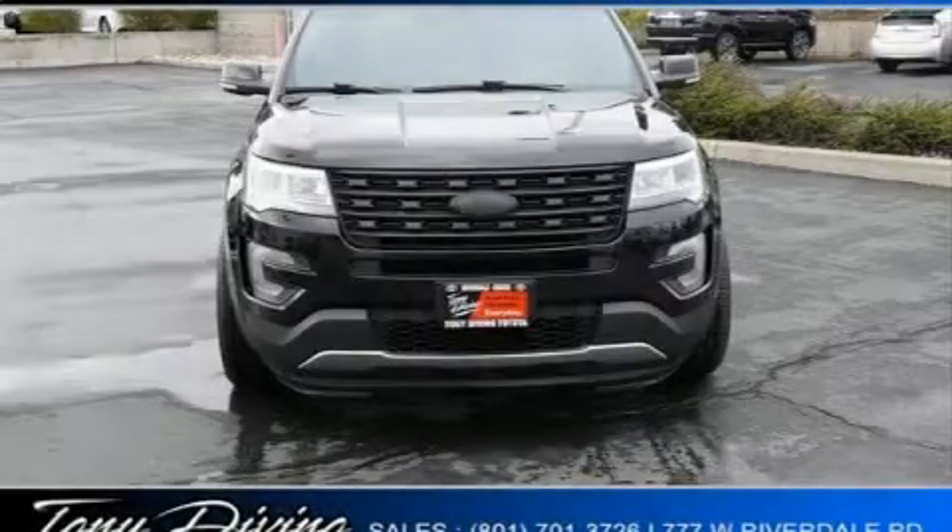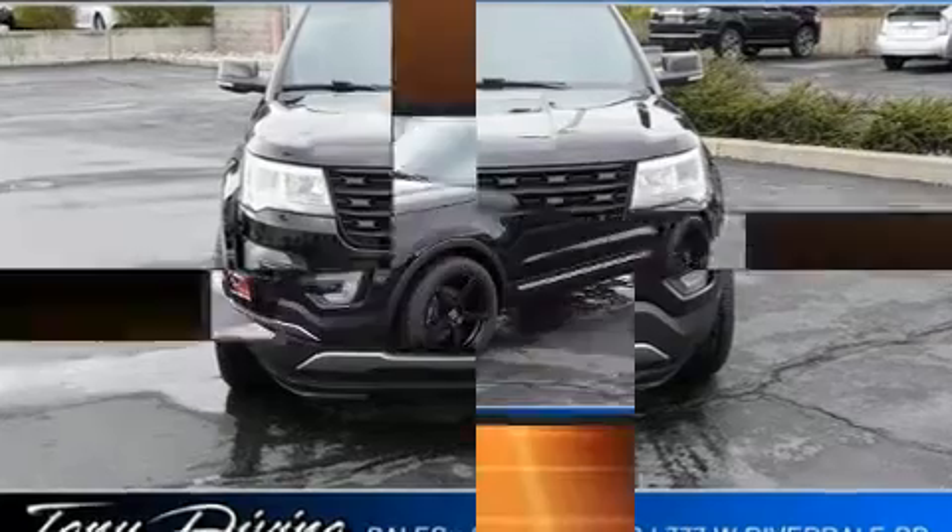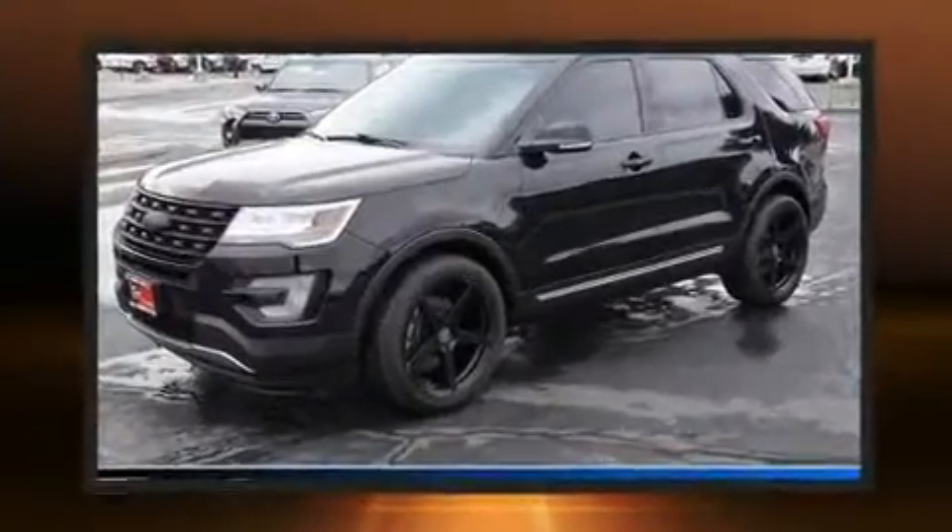Come test drive this 2017 Ford Explorer. It features an automatic transmission, front-wheel drive, and a 2.3-liter four-cylinder engine.